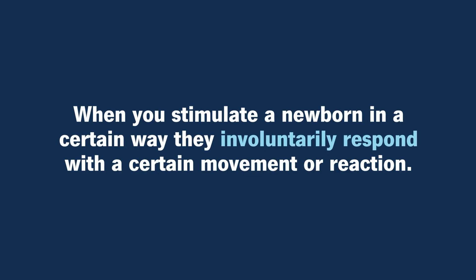What are newborn reflexes? Newborn reflexes are part of the newborn's primitive neurologic development system. Basically, when you stimulate a newborn in a certain way, they involuntarily respond to that with a certain movement or reaction.